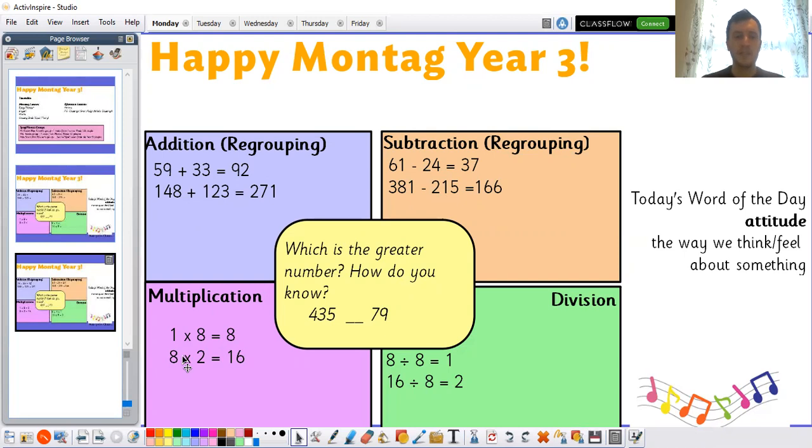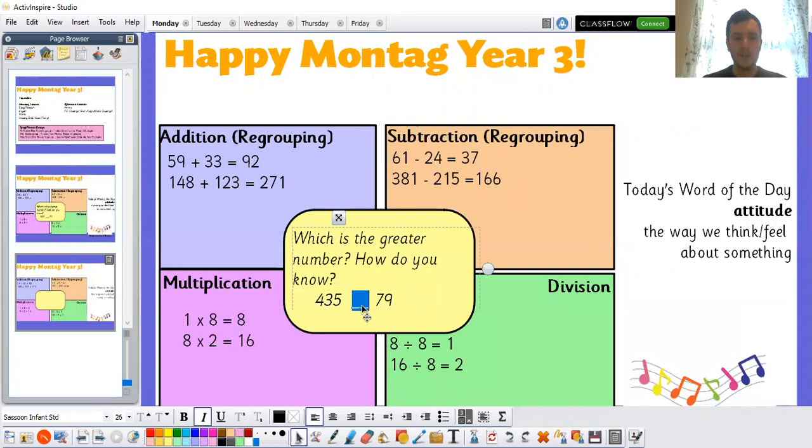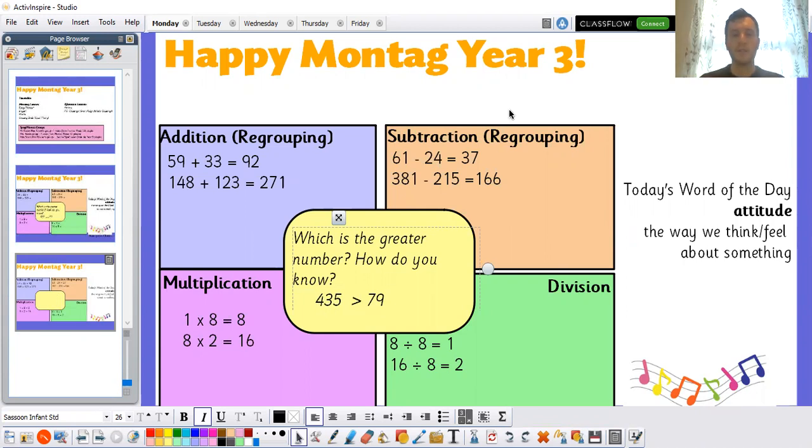One times eight is eight. Eight times two, or two times eight — because remember, it works the same either way around — is 16. Eight divided by eight is one. 16 divided by eight is equal to two. And comparing those numbers: 435 would be the greater number because it has four hundreds, and 79 has zero hundreds — there are no hundreds in 79 — so 435 has got to be the greater number.